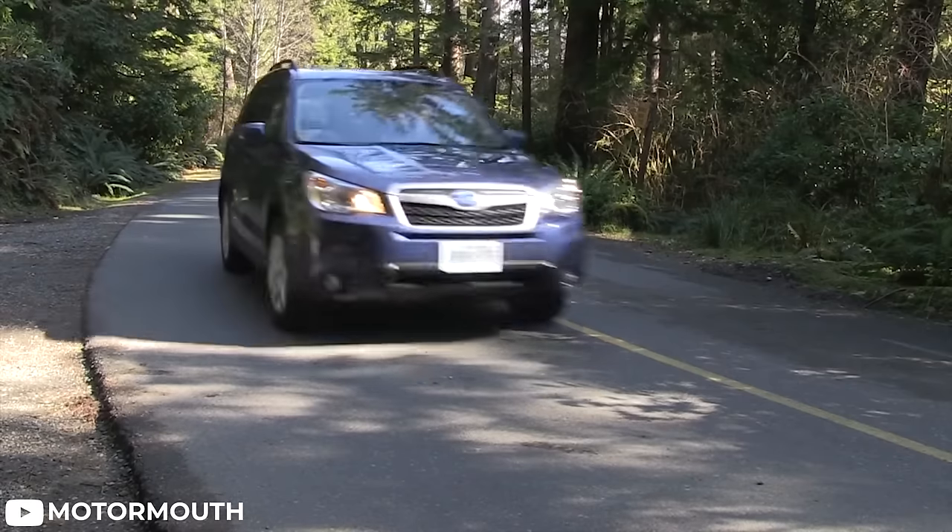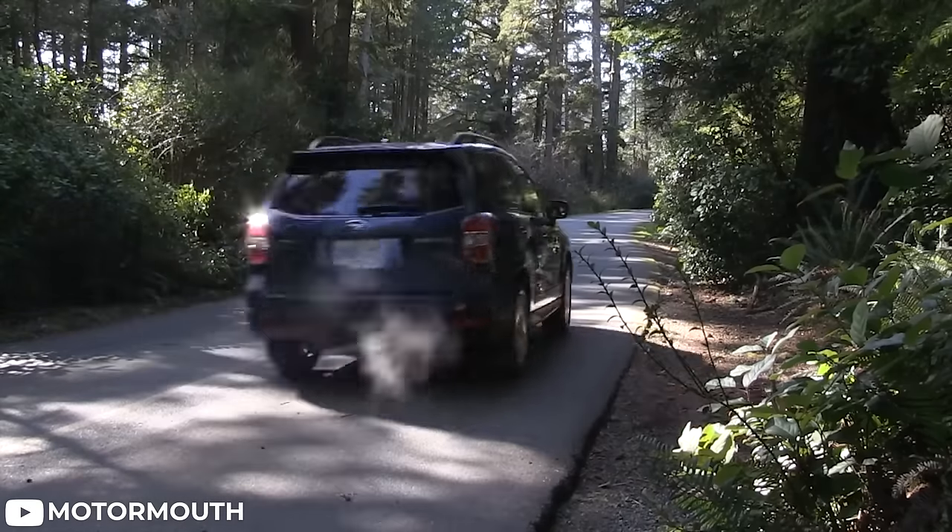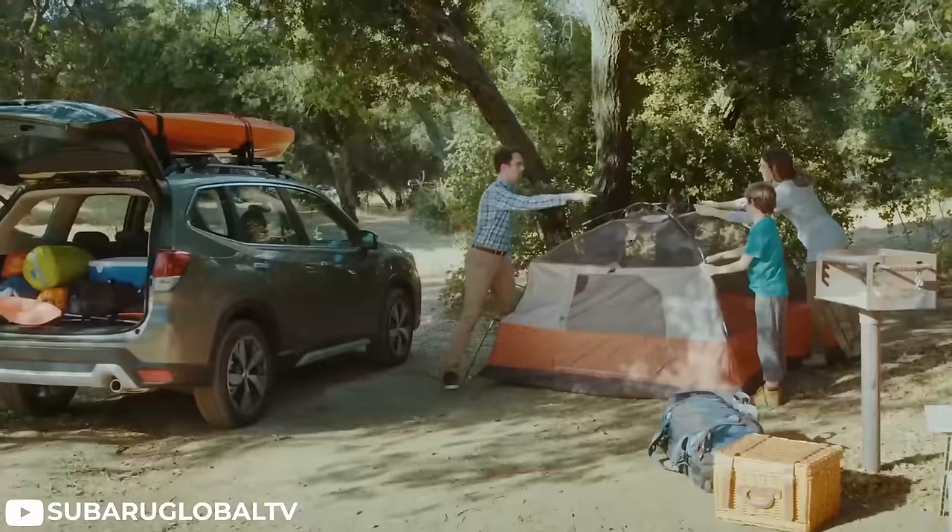The following generations continued down the path of being there for everybody, but over time they adapted the Forester to enter the everyday market — with the most recent revision not coming in a turbo model. The newest generations kind of showed that maybe your uncle wasn't actually that cool; turns out he's an accountant. But we're not here to talk about the full history — we're here to talk about you wanting to own one of these bad boys.